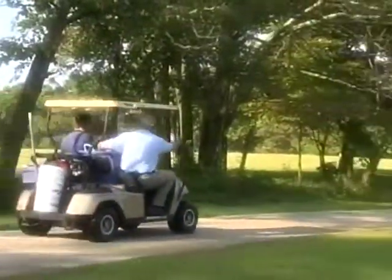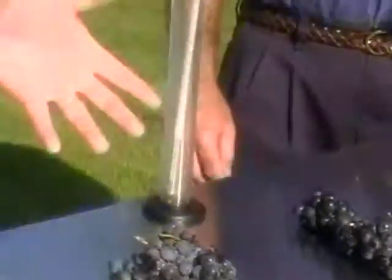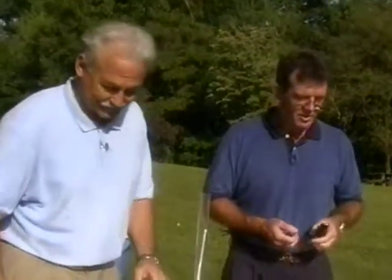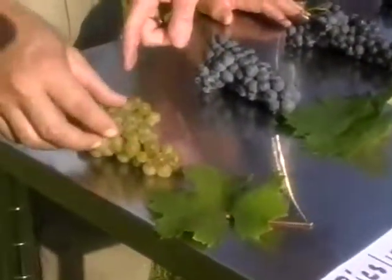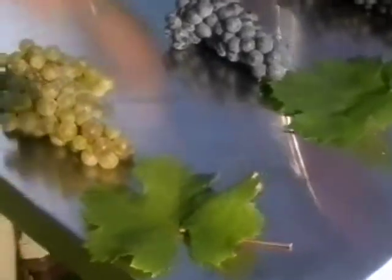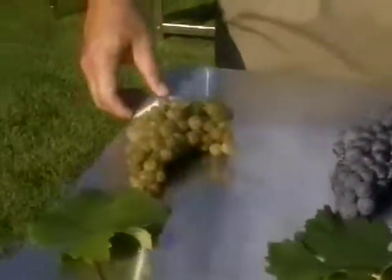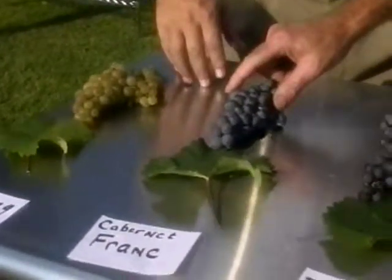Do you have these grapes for breakfast very often? I eat them all the time — they're good. Allen, this is a great display. All these grapes will be harvested within a short period of time. The first one here is a Riesling — it's mostly a German grape, a light spicy grape, and a lot of people make it into a sweet wine. This is Cabernet Franc — this is what we've been picking today.